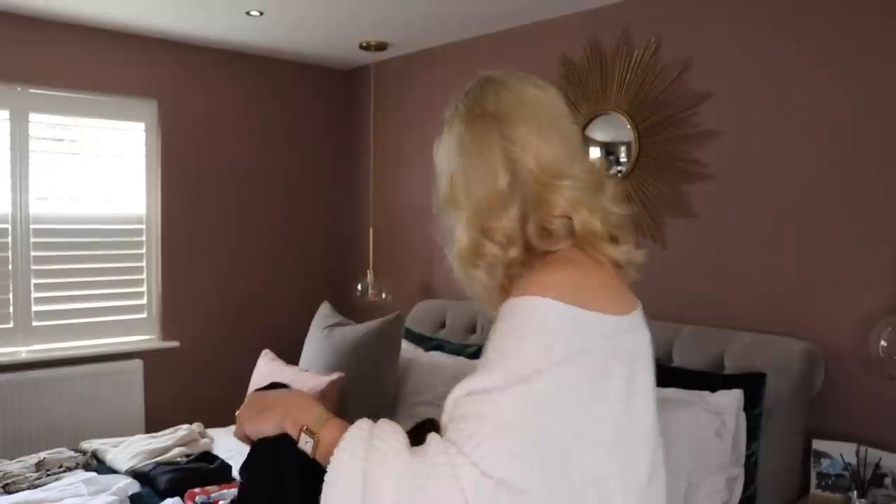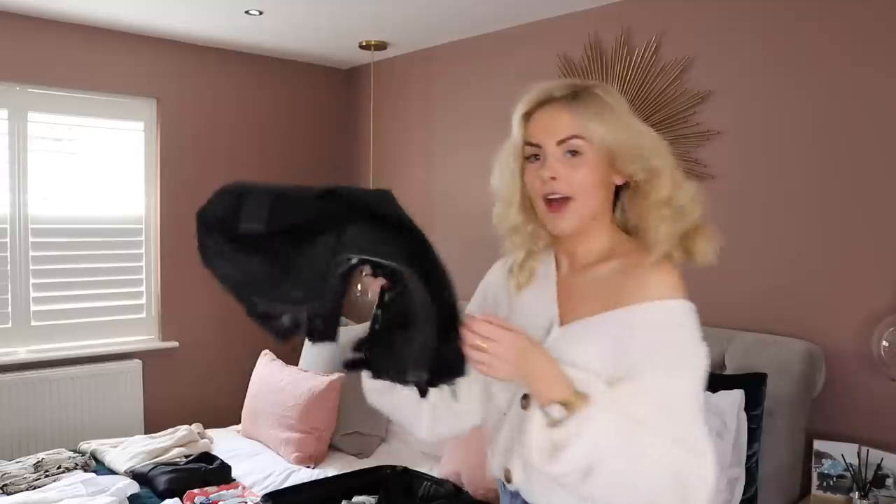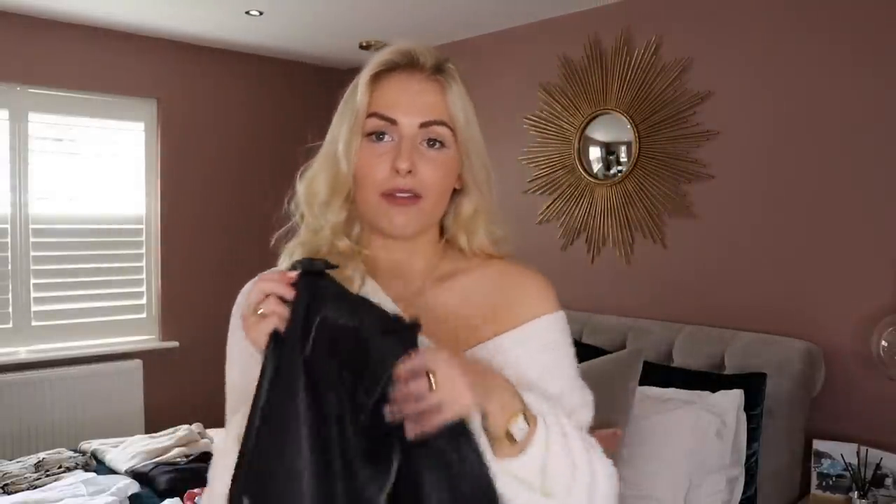I've got a black t-shirt — this is the Topshop roll-sleeve one that I'm absolutely obsessed with. They're so comfy and really lightweight, great for wearing in England with a jacket and then when you take your jacket off you can wear them abroad when it's a little bit warmer. I would tuck the black top in and put it out a little bit to make it more my style. Then I'd chuck a leather jacket on over the top because it's going to keep you warm in the UK and also on the plane, which can be really cold.